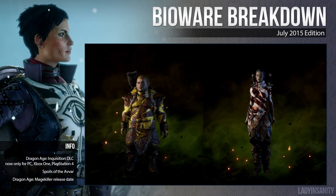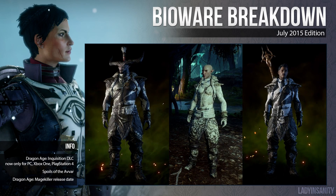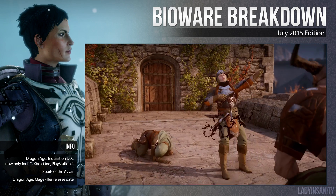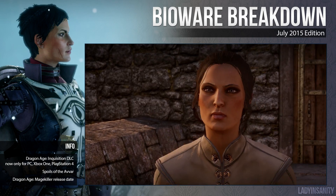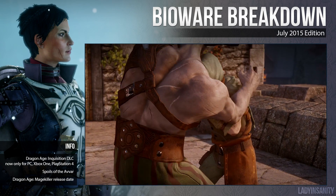If you got the Spoils of the Yavar DLC pack last time, it's just like that but Qunari themed. Warning, however, as the armor does not translate well on companions. As of this video, Varric's chest hair is missing from the armor. Certain pieces are not tintable. Also, Solas looks awful with this armor. Just saying.